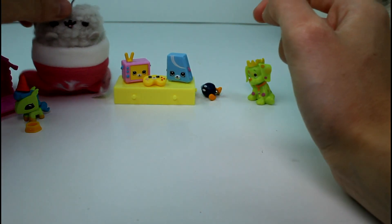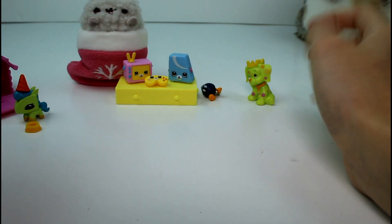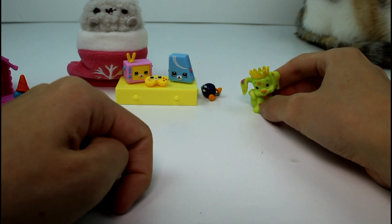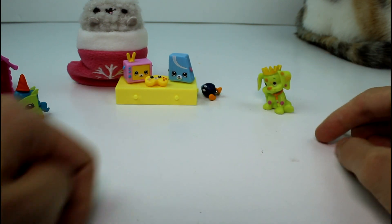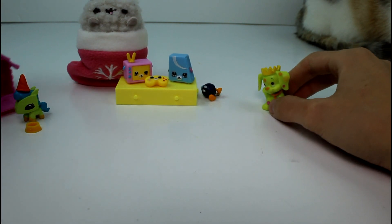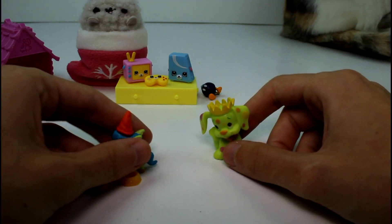You guys will have to let me know your favorite from this opening. I'm gonna go with the Soft Spot with the crown, because I've wanted that one for a while. Sahara, what's your favorite? She's just over there playing with chubby puppies. Anyway, thank you guys so much for watching. Make sure you give this video a thumbs up, don't forget to subscribe, and I will see you guys next time. Bye!